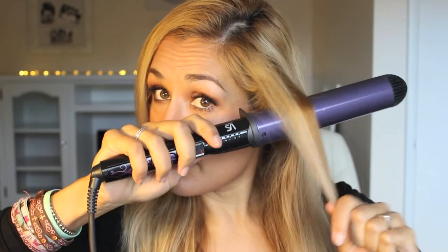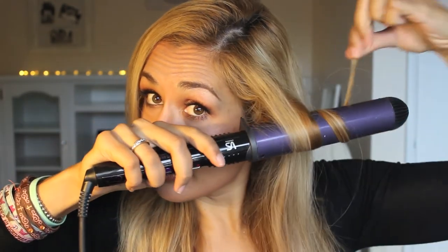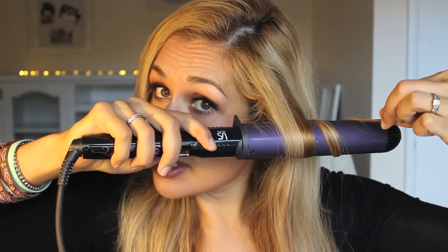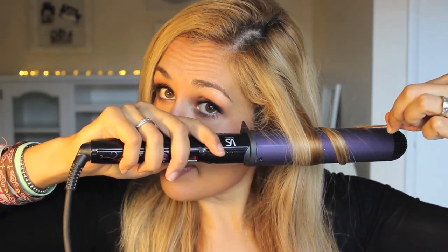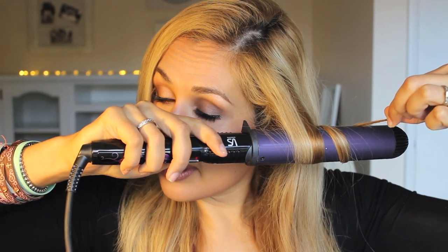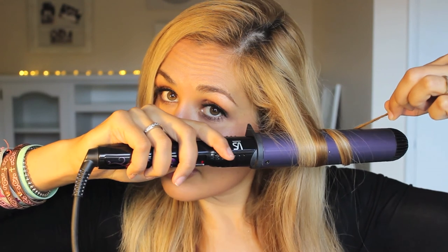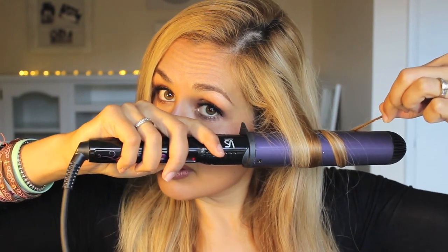This is the Vidal Sassoon 32 millimeter wand. It's okay - honestly it's not as great as my NuMe one, but I had it so I didn't want to purchase a new one while I still have this. Just don't go too far up the hair shaft - go about halfway - and hold there a little longer because it's not as hot as the NuMe so it doesn't keep the curl as well.